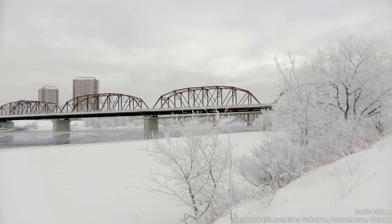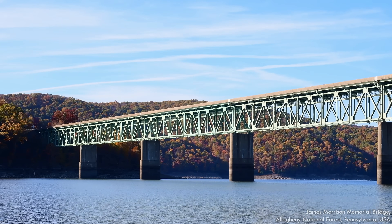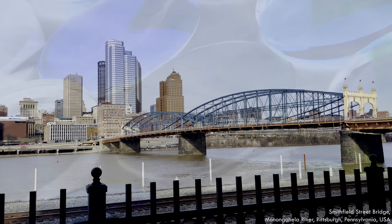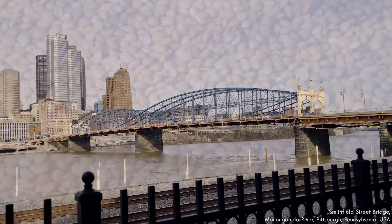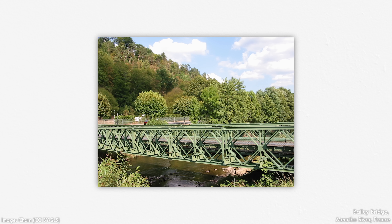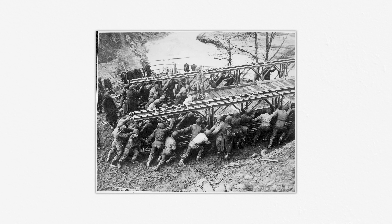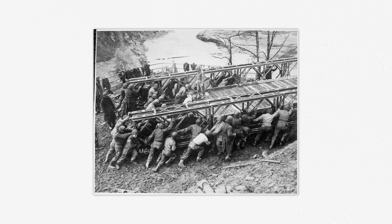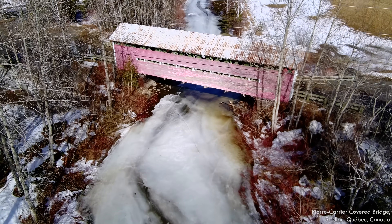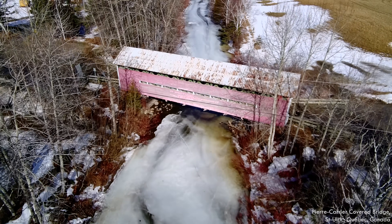In general, a through truss puts the deck on the bottom level and a deck truss puts it on top, hiding the structural members below the road. A particularly photogenic type is the lenticular truss bridge, named because they resemble lenses, which themselves are named because they resemble lentils. Bailey bridges were designed during World War II but are still used today as temporary crossings when a bridge fails or gets closed for construction. Most covered bridges are timber truss bridges—the roof and siding are placed to keep the structural elements protected from the elements.